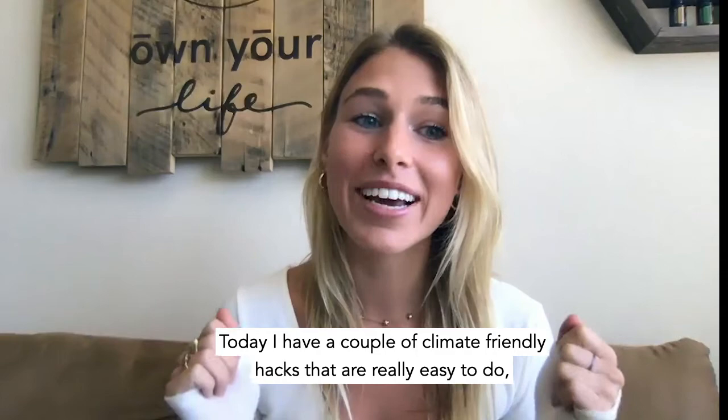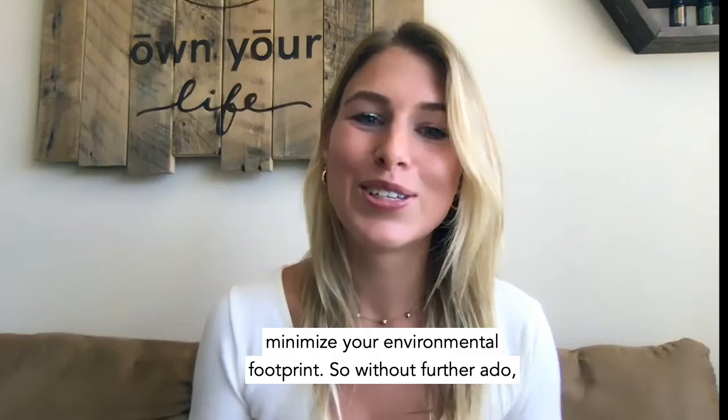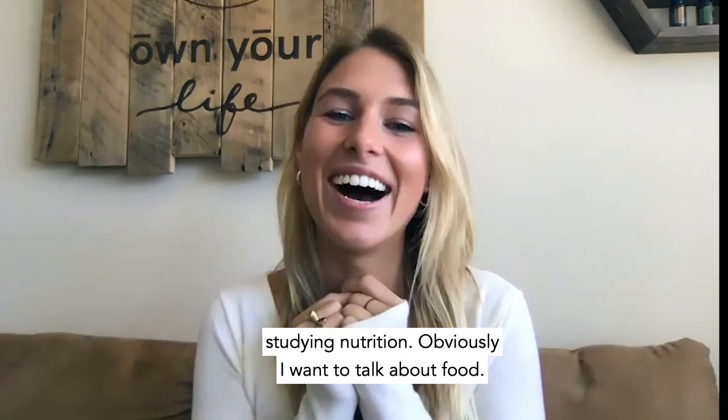What's up? It's Regan with OWL with me — that stands for Own Your Life With Me. Today I have a couple of climate-friendly hacks that are really easy to do, things you can keep in mind if you want to have a more climate-friendly lifestyle and minimize your environmental footprint. So without further ado, let's let it rip.